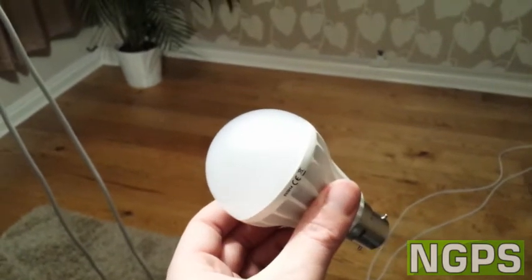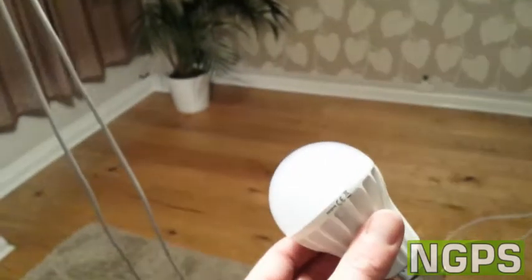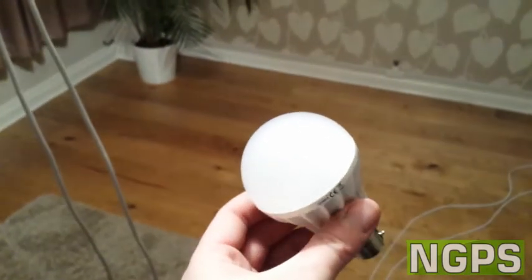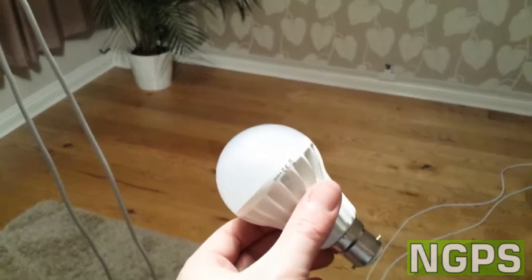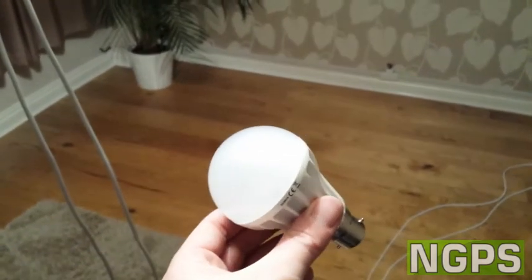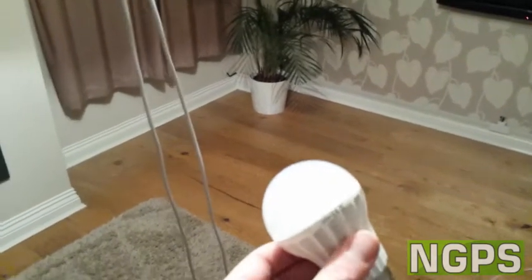I've rigged up a little system with two pendant lights and some lampshades. At the moment we're running a 70 watt halogen which claims to be 1200 lumens, and our 12 watt claims to be 1000 lumens. We'll show you how these compare to each other and how the light looks to fill an entire front room like this.